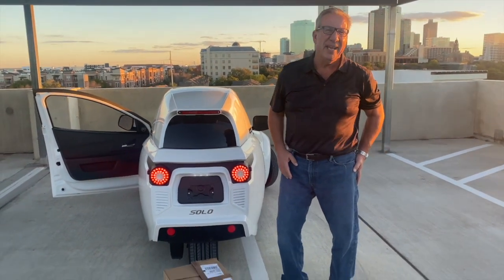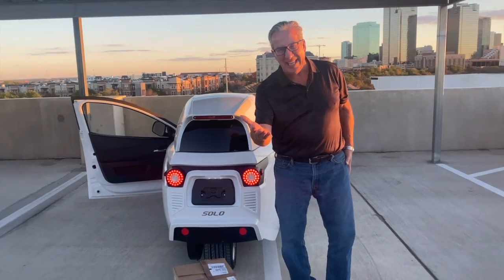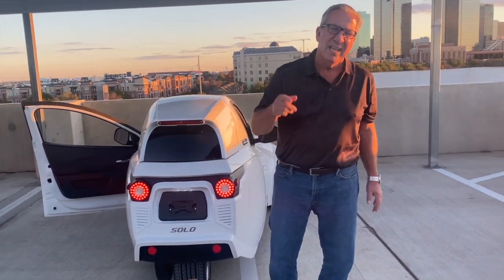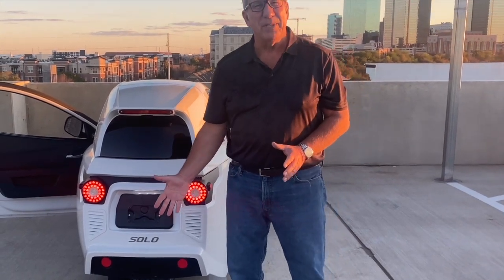And the best part, ladies and gentlemen — it only costs $18,500. That's no more than a golf cart. The absolute vehicle for lifestyle, for the earth, and also to enjoy a glass of wine from time to time.